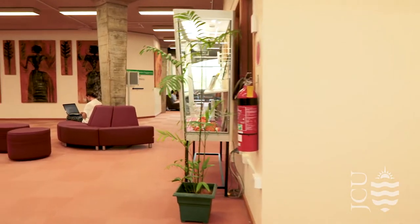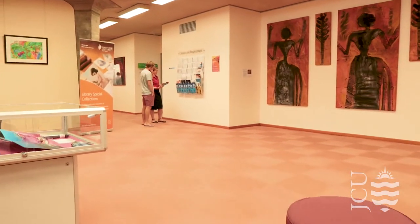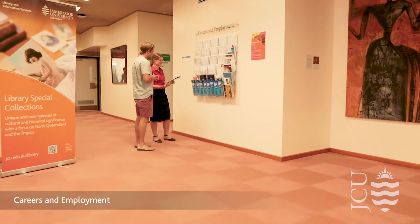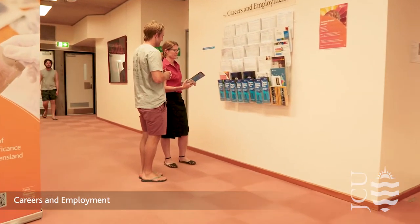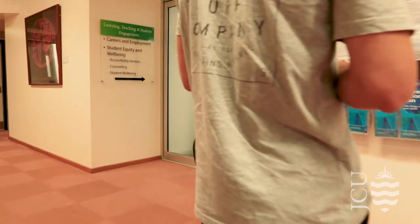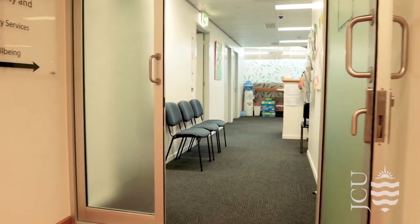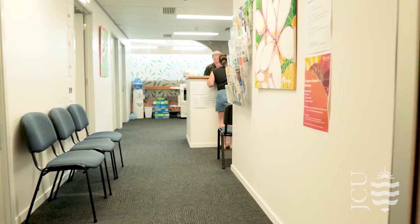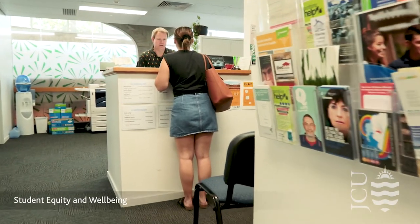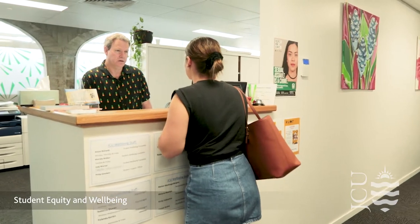The first floor of the library is for quiet study amongst the library's many collections and is also where you will find the careers, student equity and wellbeing office. Our careers and employment team offer a wide range of career services and resources designed to assist you with your career planning, job search strategies, interview preparation and professional profile to help you achieve your goals. The careers and employment webpage is full of great resources like career action plans and career development modules, as well as part-time, volunteer and intern opportunities in our online job portal, Career Hub.